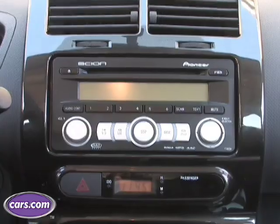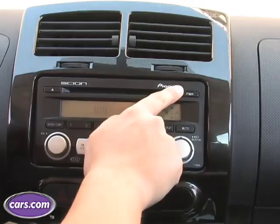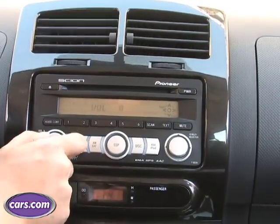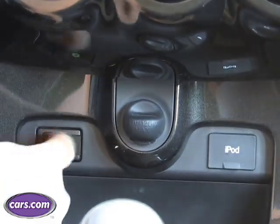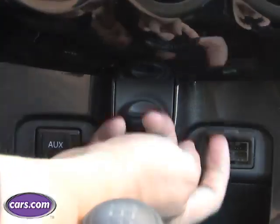The stereo is a standard Pioneer unit with 6 speakers and pretty good bass quality. One thing we don't like is that the power button is all the way up here and you have to turn it on and off there instead of pressing the volume knob, which pretty much just works the volume now. There's also a specific input for MP3 players and a port for iPods.